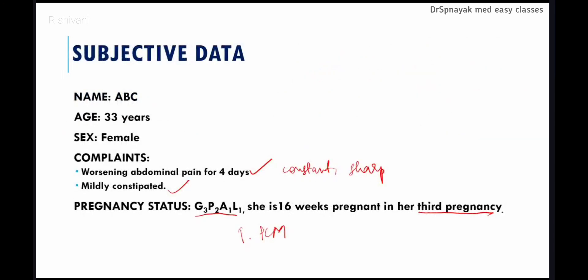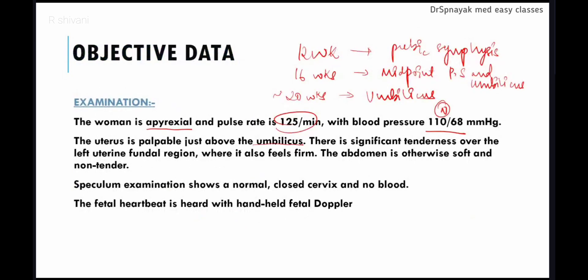As our patient is 16 weeks pregnant, her uterus should be palpable at the midpoint between the umbilicus and pubic symphysis. However, her uterus is palpable just above the umbilicus, showing the characteristic of a 20-week pregnancy. Her uterus is therefore larger than expected for her dates.